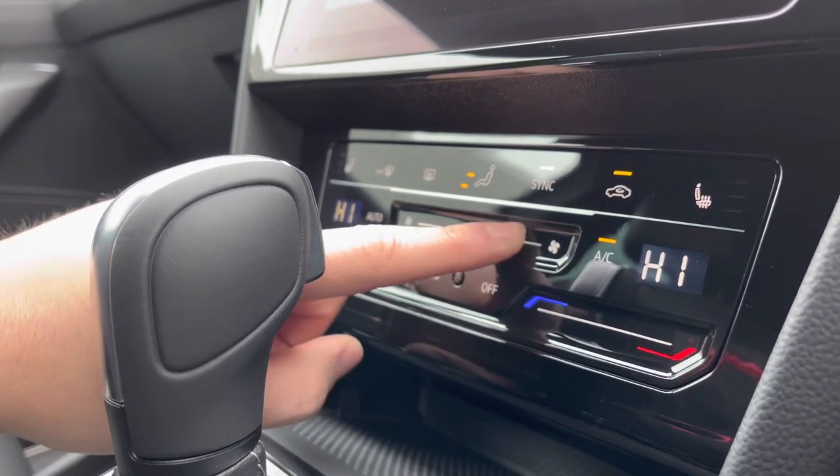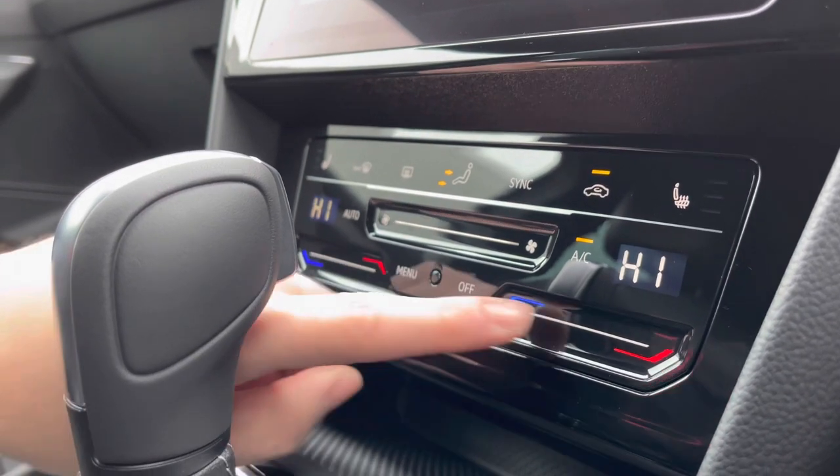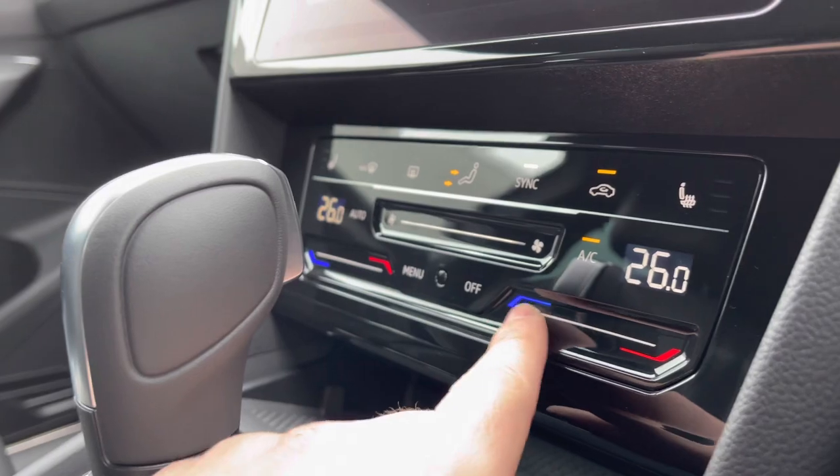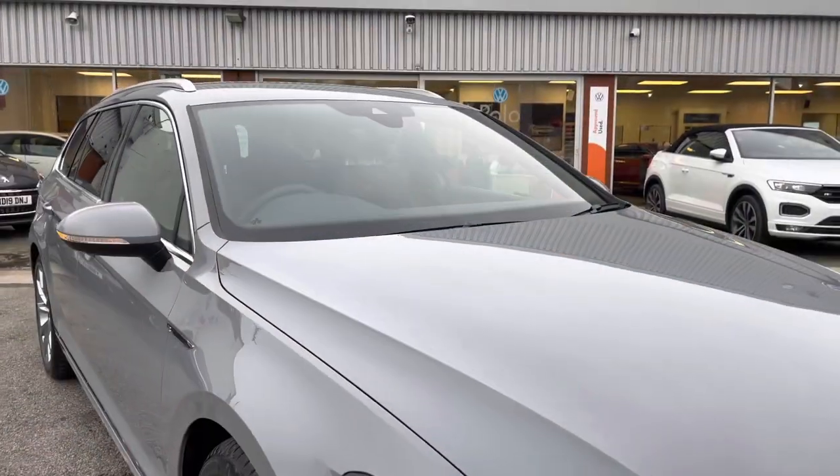You also gain access to this dual climate control, which looks quite futuristic. Simply swipe left or right with your finger to change the intensity of the heat, the fan speed, or the direction. These are separately controlled, but you can also sync them together.